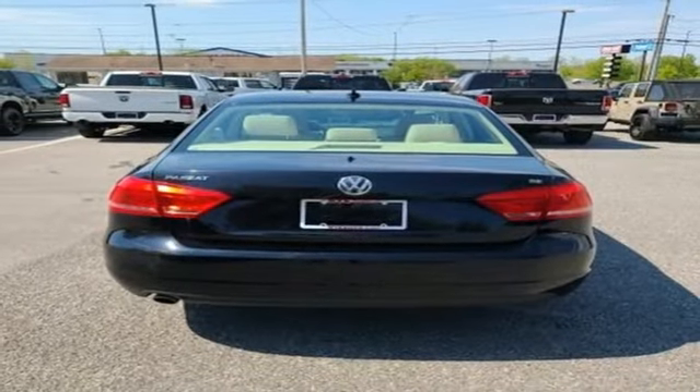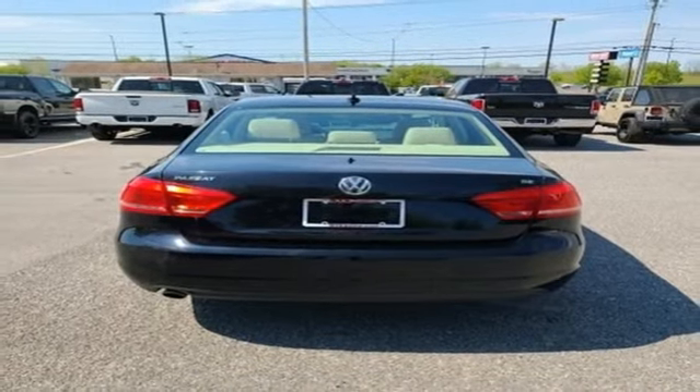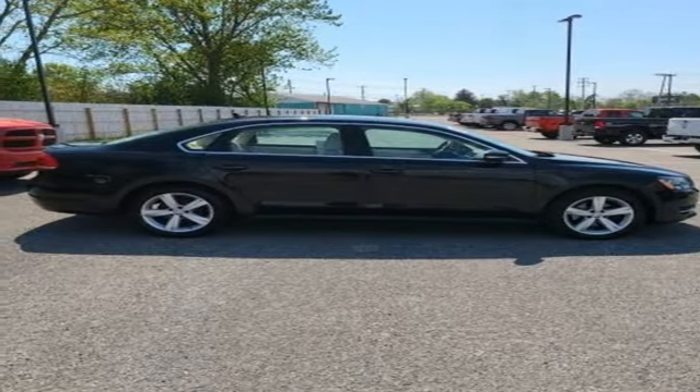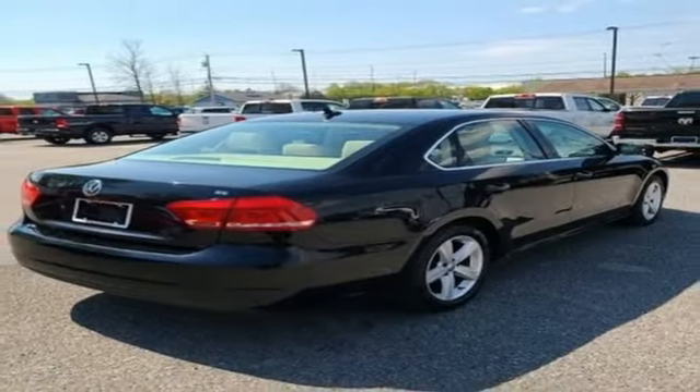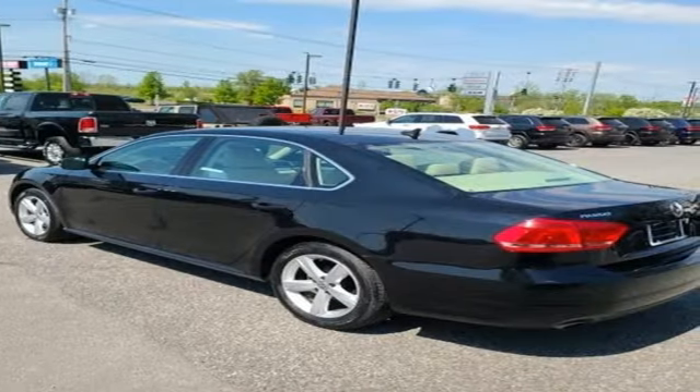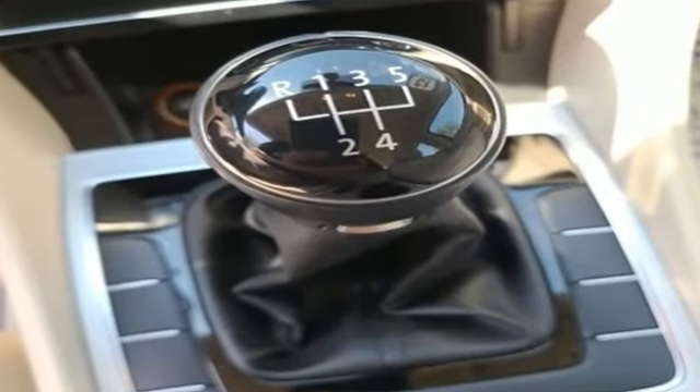It features an i5 engine, aluminum wheels, gas pressurized shocks, and Bluetooth wireless audio streaming. New Car Test Drive notes the Passat's fit and finish has that Teutonic feel with tight tolerances and quality materials — Volkswagen performance with the precision of German engineering.